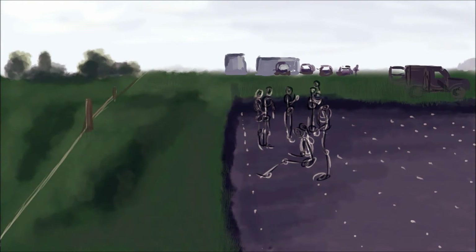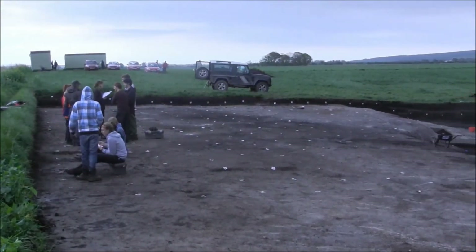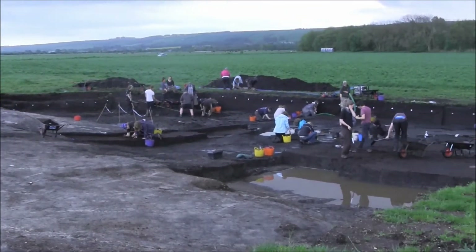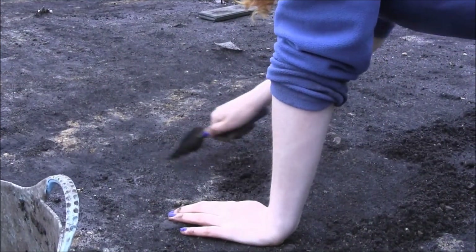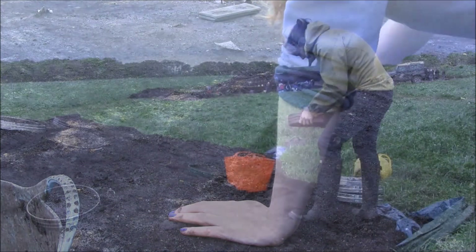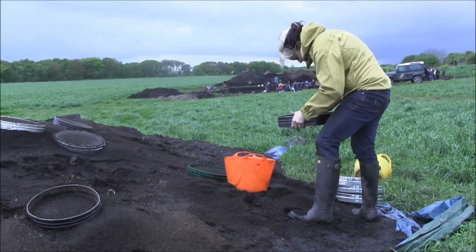Finding flint is really exciting because you really get to understand the Mesolithic period from it. There's a lot it can tell you and it's a tangible link to the Mesolithic world. It was the technology of the time, and when you compare it to other sites from the period, just the sheer volume you get at Star Carr, you realise how important and how much activity is going on at this site.